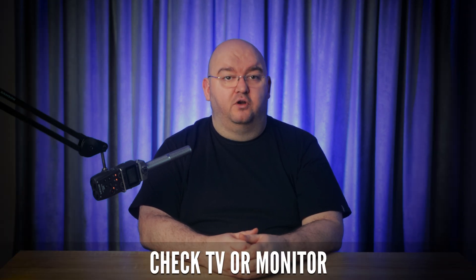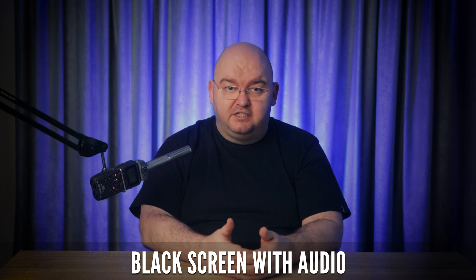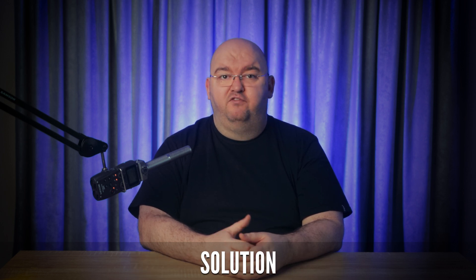First, check your TV or monitor. Before trying complicated fixes, make sure your TV or monitor is working properly. If the PS5 displays a black screen but the sound is unaffected, the issue is likely with the TV or monitor. Plug in another console or computer to see if the display works. If your display works with other devices but not the PS5, then the problem is likely with the PS5.